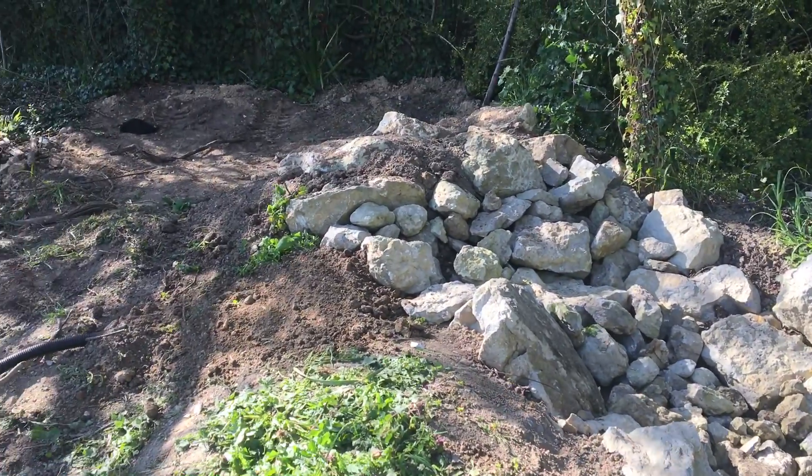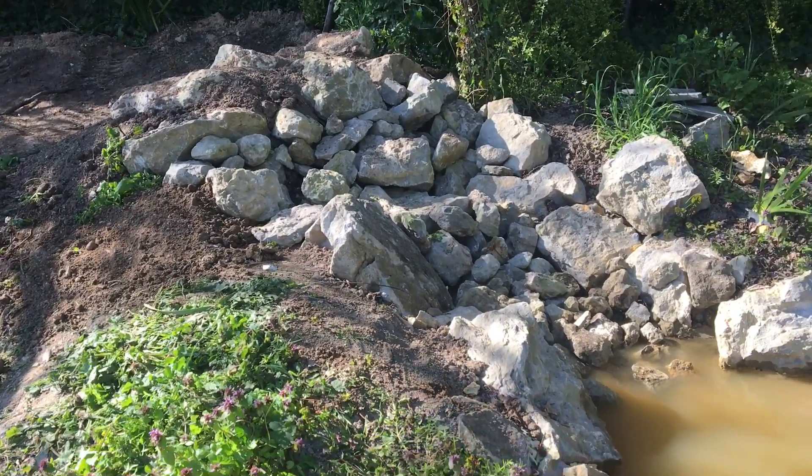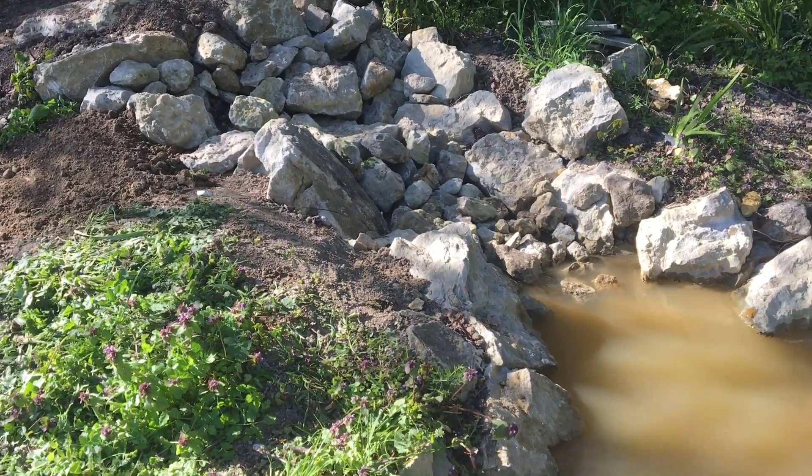This area is all going to be landscaped so it's made to look like the stream is just coming out through rocks from out of the ground.